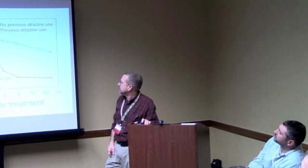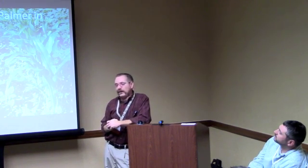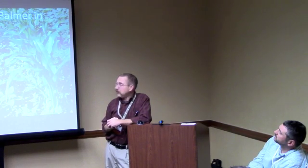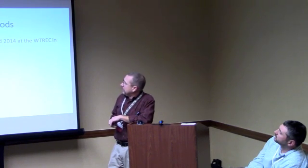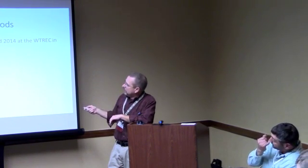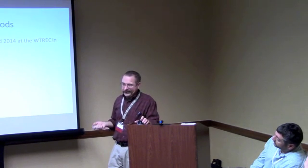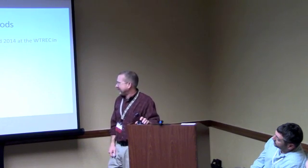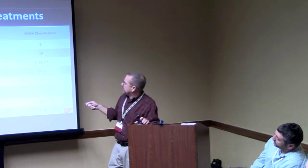The other big calls I get every year are about how to kill big Palmer pigweed in big corn. It happens time and time again, and typically by the time they call it's way past the 12-inch atrazine label. I get calls on fields that look like that. We did some studies — a graduate student worked on this for a couple of years — looking at applications in the V5–V6 corn range with Palmer pigweed that's already pretty good size. We did some standalone treatments and then some tank mixes with Status, which is a dicamba formulation that has a safener in it.